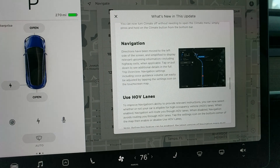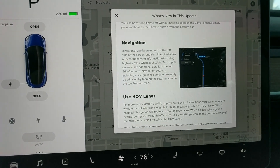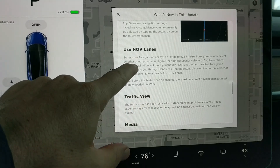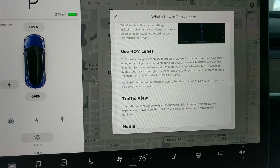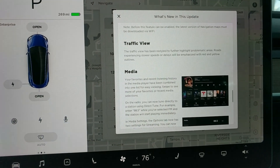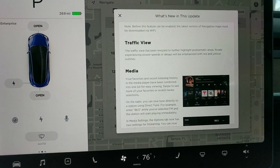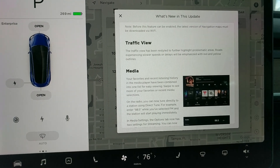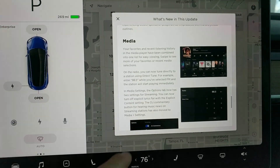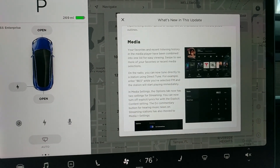Navigation directions have moved to the left — that's pretty cool. So I can indicate HOV traffic use. Media has changed a little — some changes to media, which honestly was one of the weaker spots in the previous software.